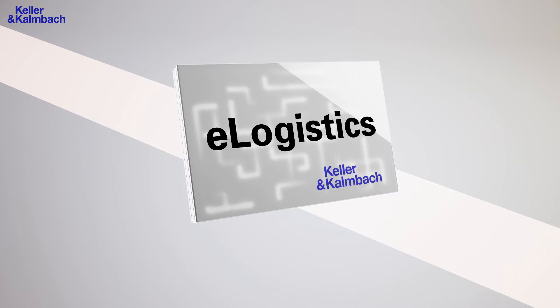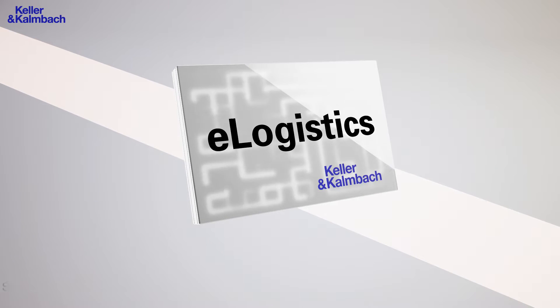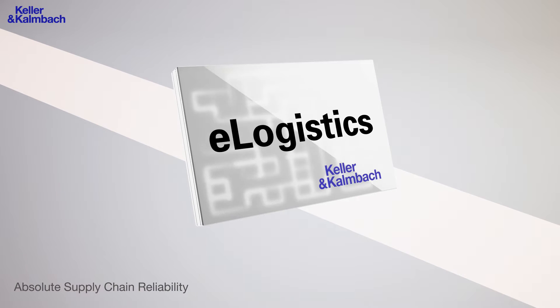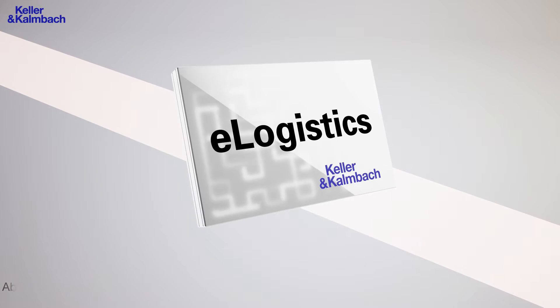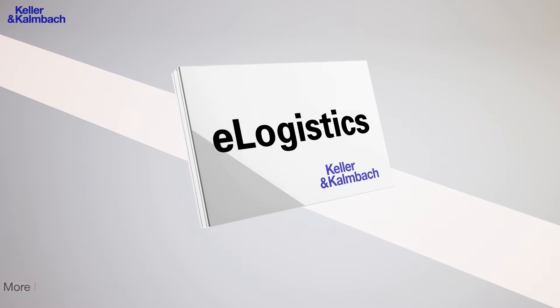Keller & Kambach presents you eLogistics. With our innovative logistics platform, you can combine different logistics systems to suit your particular requirements, and you can integrate all your suppliers into an automated purchasing system. With eLogistics, you can reduce procurement costs and focus on what matters most – your core business.